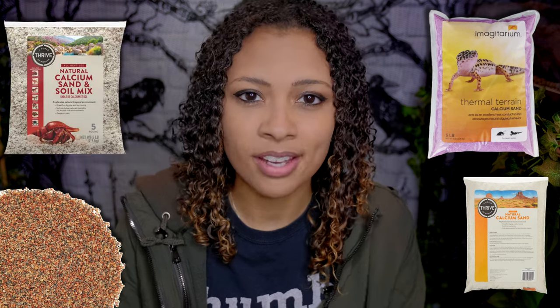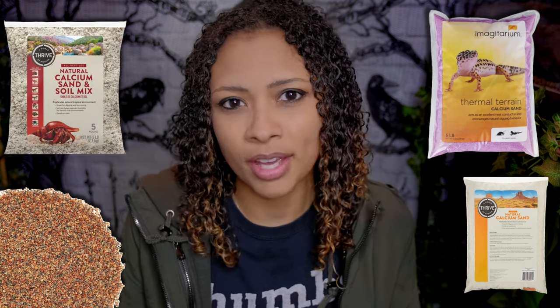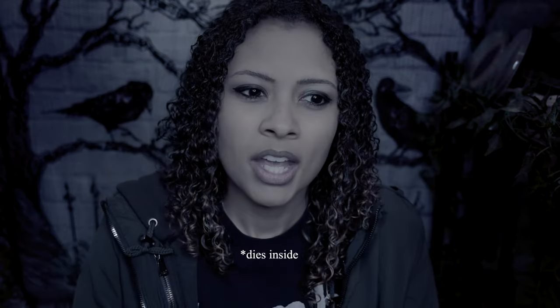This video is sponsored by iHeartGecko, so make sure to stay until the end to find out all about this amazing company. The first thing we're going to talk about is substrate — more specifically calcium sand. Calcium sand comes in a couple of different forms depending on where you get it, in all different bright colors, and usually the back has a picture of a bearded dragon or leopard gecko showing that it's okay to use. This is a highly controversial topic because calcium sand has been shown time and time again to cause impaction in bearded dragons.